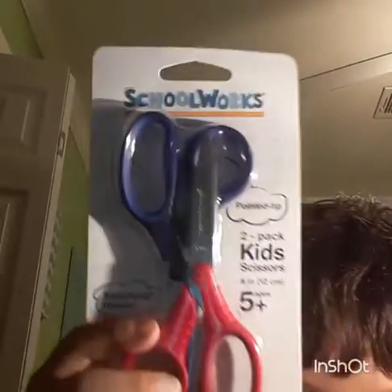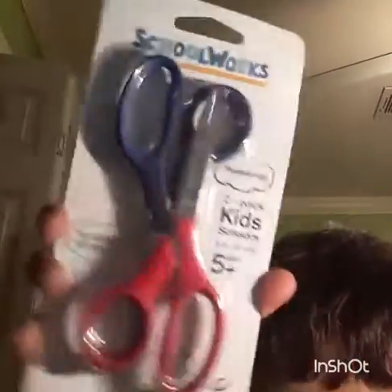All this stuff I got at Walmart. I got four packs of wide-ruled notebook paper — 150 sheets in each pack. And then I got these scissors. It says pointed tips, two-pack, kids scissors, five inches, squish grip handle, ages five or older. And I got those on the next one.